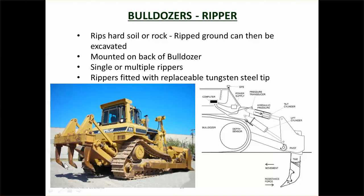Then the bulldozer moves forward and the tines dig into the ground and start ripping it up. You can have single rippers for especially hard material, or you may have multiple rippers. The replaceable tungsten steel tips do wear out quite significantly.